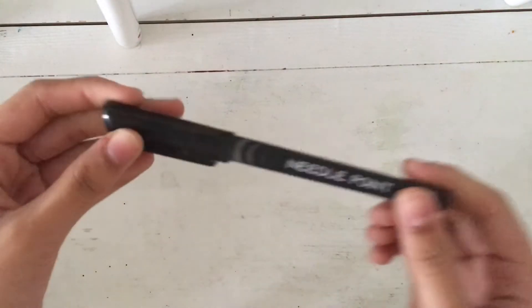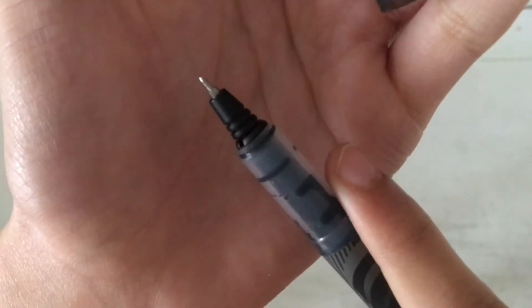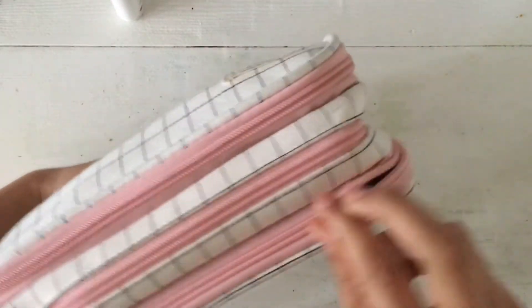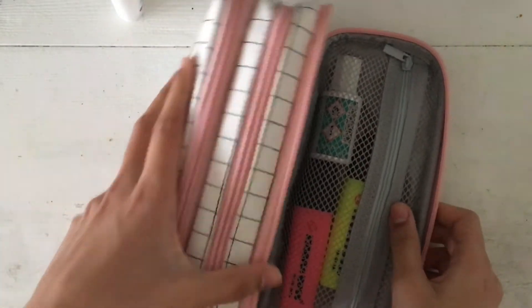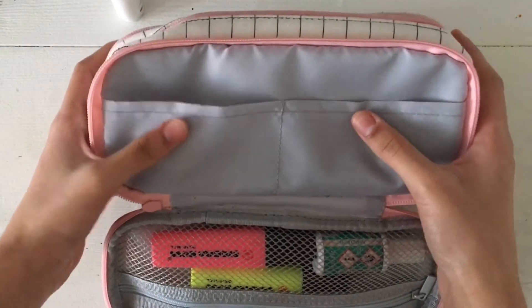Then I also have a needlepoint pen from Rex — this is a gel pen with a very fine tip, as you can see. Now I'll move on to the last compartment, which is right over here. It opens like so.